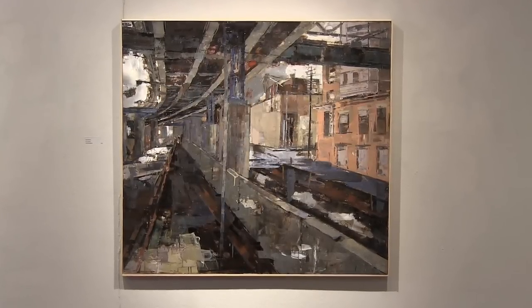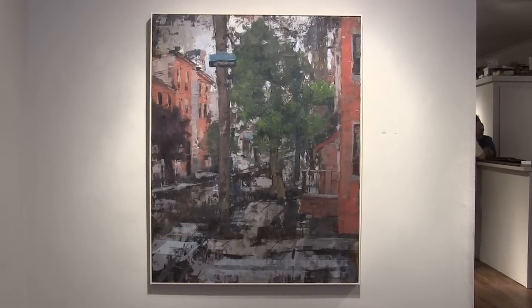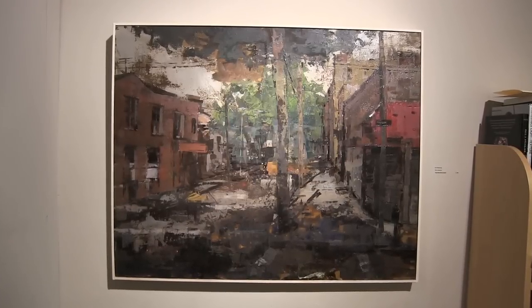A lot of artists, they do like a beautiful cityscape, and then for me, the opposite way. Because my subject is a cityscape scene, I try to do the technique — some rusty, some dirty.